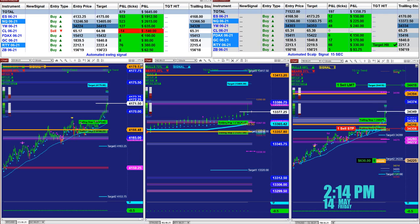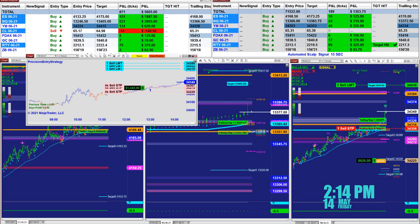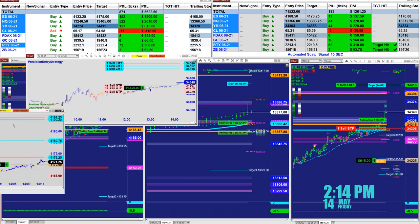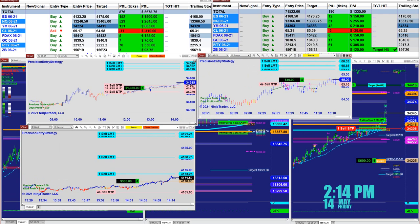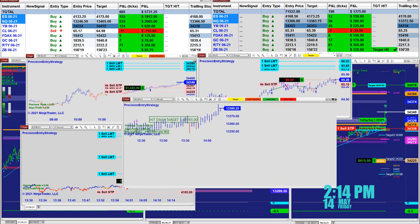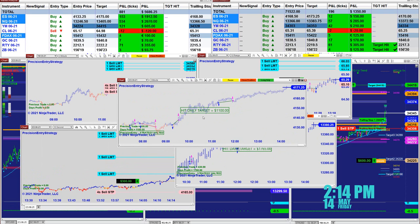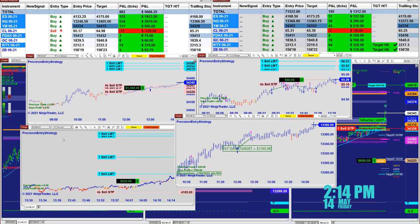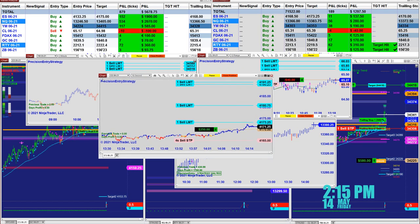Before we cover another auto trade, just an announcement to our traders: we are releasing a new auto trade called the Precision Entry Strategy. It's an extremely nice, user-friendly auto trade that we covered on the other channel today — very efficient and very accurate entries and exits. We even covered it three times on the other channel with a $1,000 target, even on 10 seconds. It's doing very well.